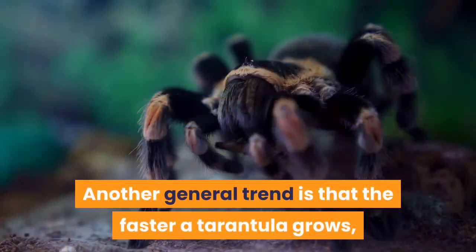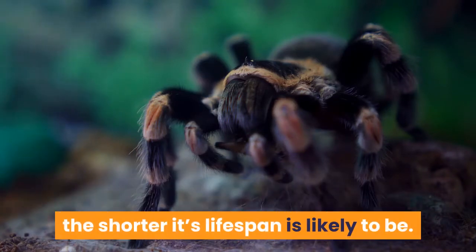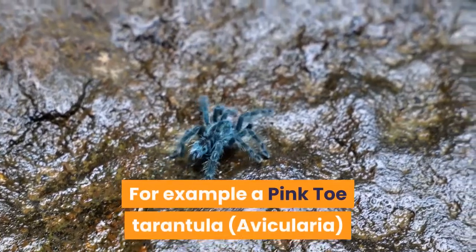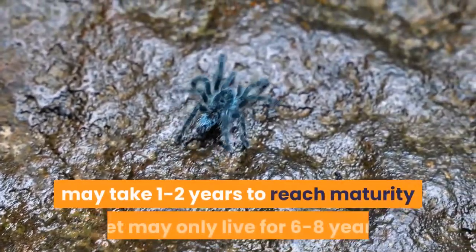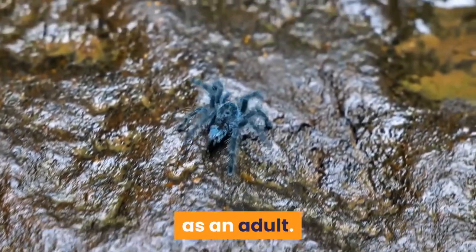Another general trend is that the faster a tarantula grows, the shorter its lifespan is likely to be. For example, a pink-toe tarantula may take 1–2 years to reach maturity, but may only live for 6–8 years as an adult.